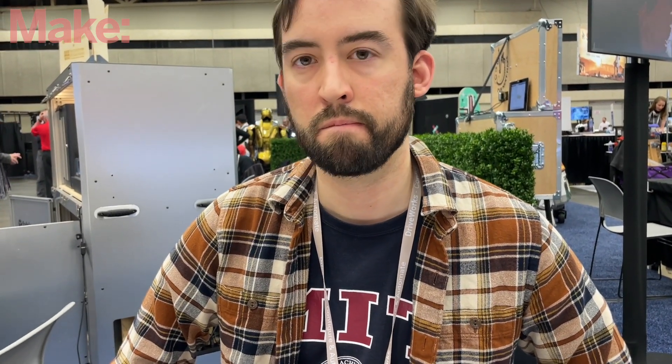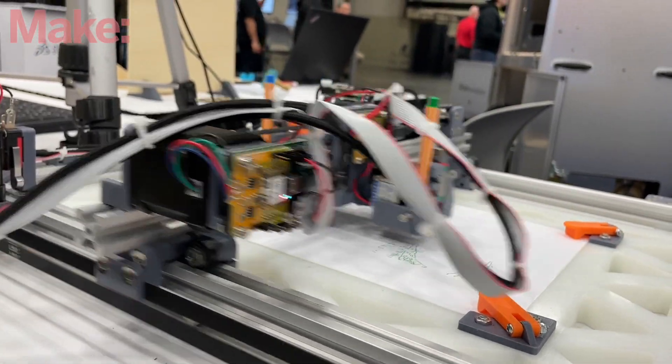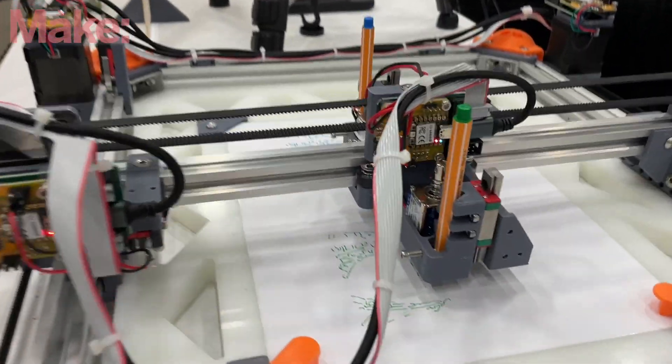So it's a modular system where each electronic component like the servos has a controller actually attached to it. If they all communicate with each other and it's not like a typical machine, how do you tell it what to do?